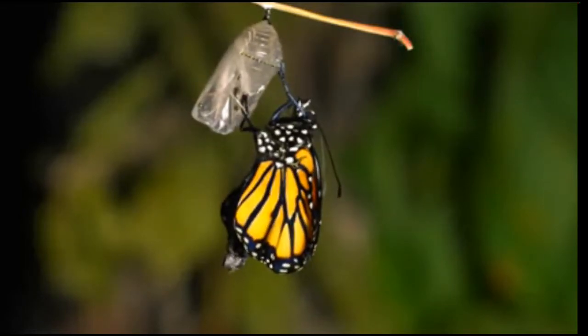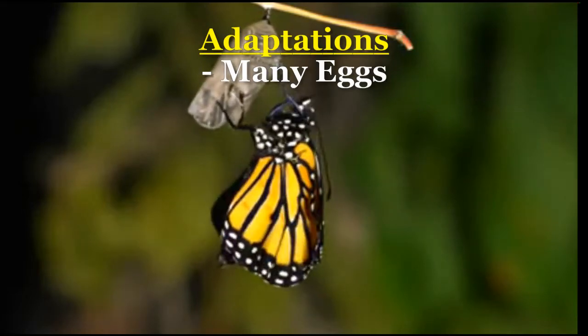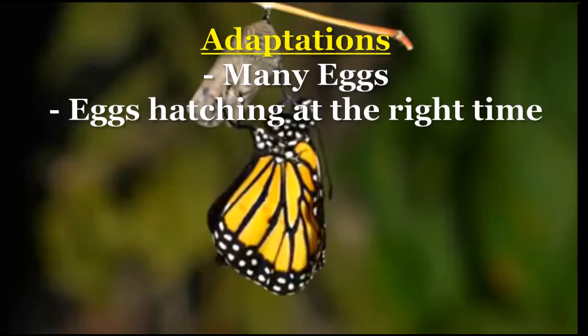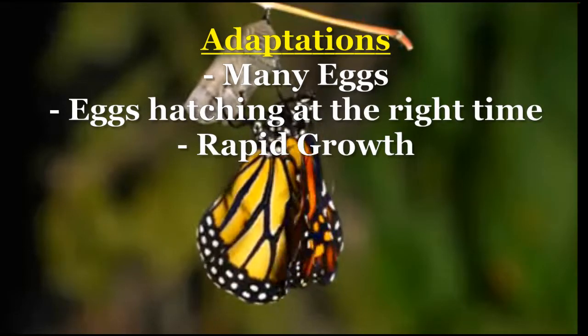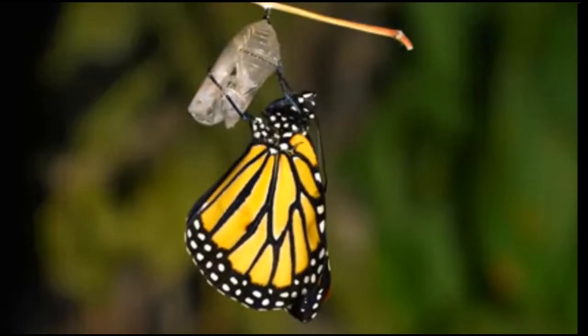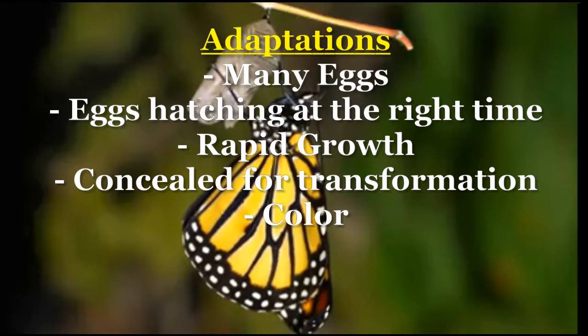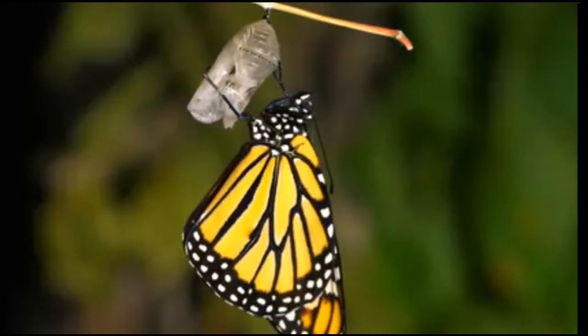Did you notice some of the amazing adaptations God created in butterflies? From laying many eggs so a few can survive, to eggs being able to hatch at the right time, to a mechanism for rapid growth, to looking for a concealed spot to become a butterfly. Other interesting things can be learned, such as color helping to disguise or tell a potential predator to stay away.